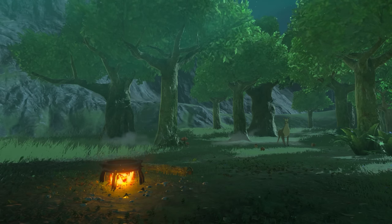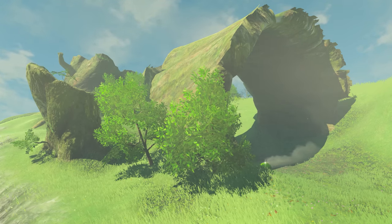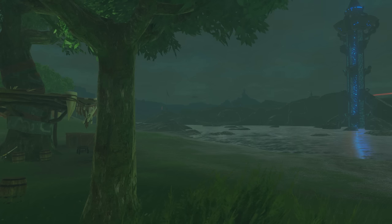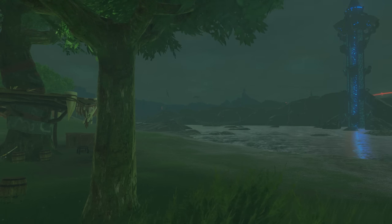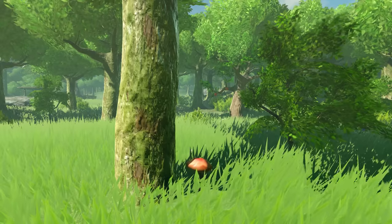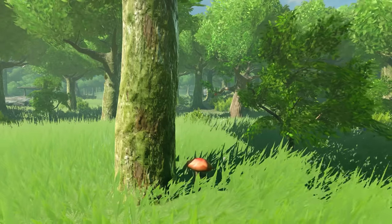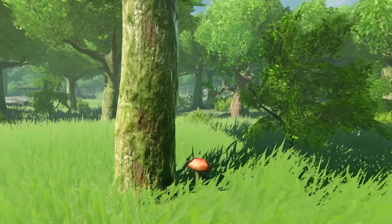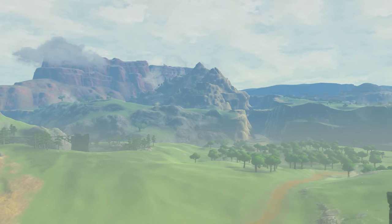Looking upon this scenery, one could almost forget the devastation that befell this region 100 years ago. It would be impossible to describe all the beauty that exists in this land, but we can still try, discovering this legendary kingdom one gentle stream, one sunny meadow at a time. Welcome to the Hyrule Field Guide.